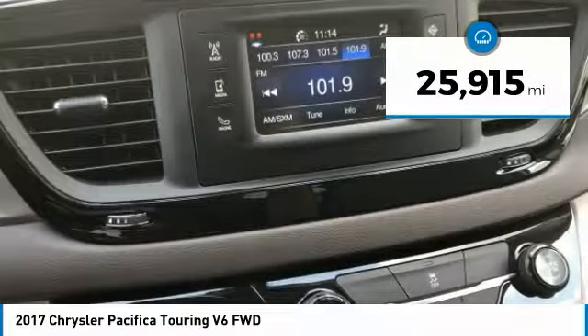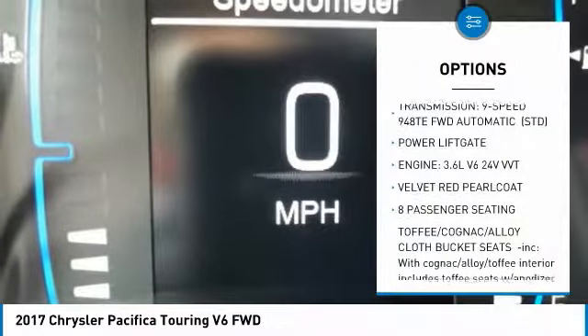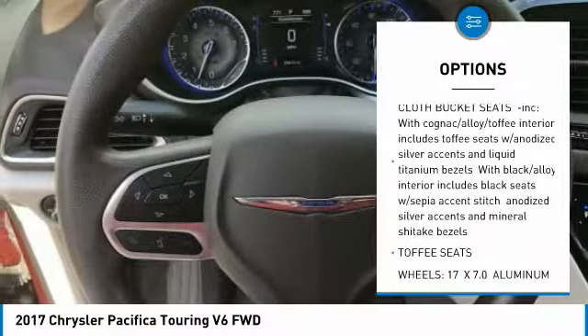This vehicle has less than 30,000 miles. Here are some of this vehicle's great options: keyless entry, anti-lock braking system, power liftgate, steering wheel audio controls.